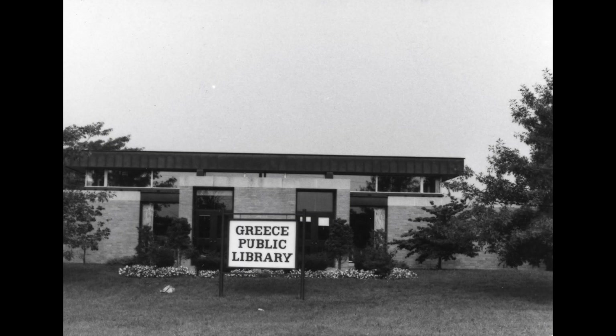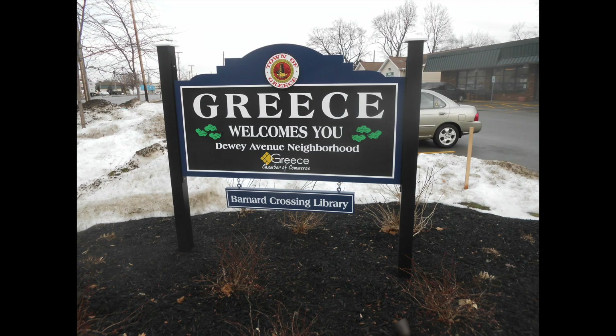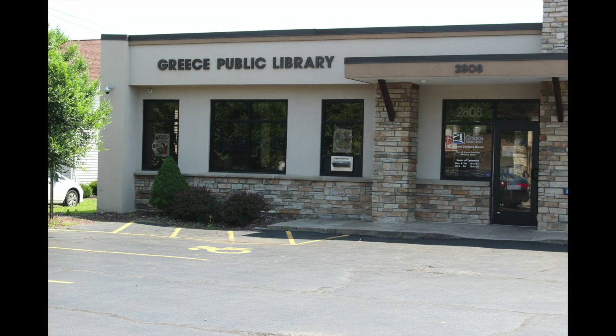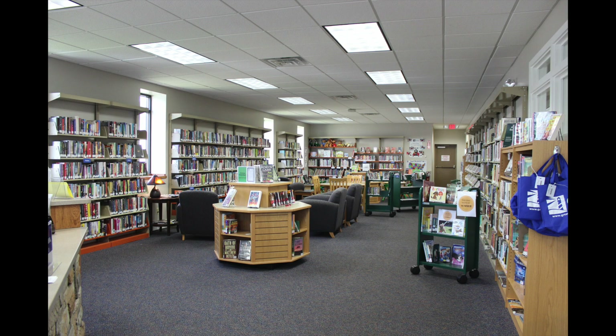This branch was a storefront library located in the Dewey Stone Shopping Center. The branch was moved to Dewey Avenue at Florence Avenue and renamed Barnard's Crossing in 1998, and was the only branch retained after the new main library opened on the Town Hall campus in 2000. In 2014, it moved again, a bit to the north, on Dewey Avenue between Odessa and Shady Way, and was refashioned into a popular reading library.